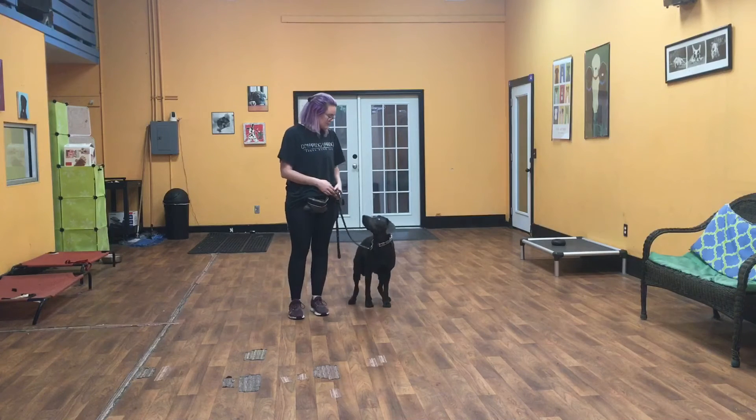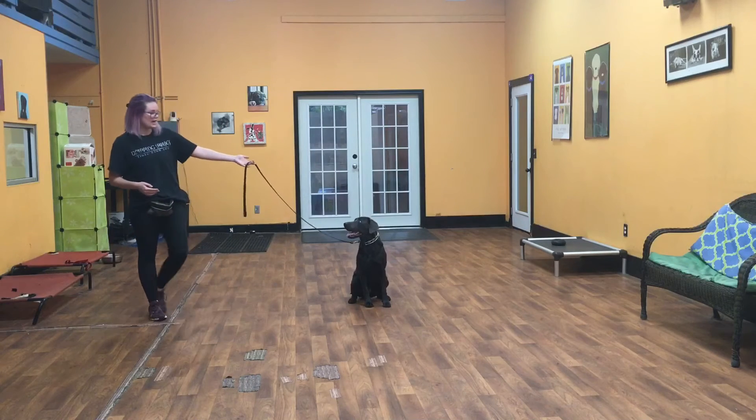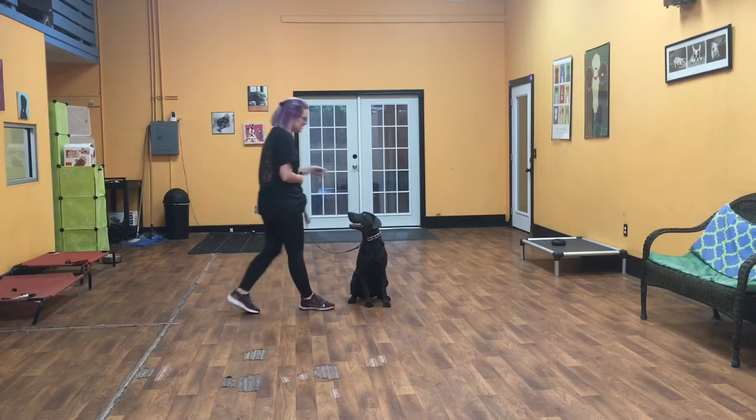Whenever I come to a stop, it is her job to put her butt on the floor and sit just like that. At this point she is going to sit and stay and I can walk away. Good girl.